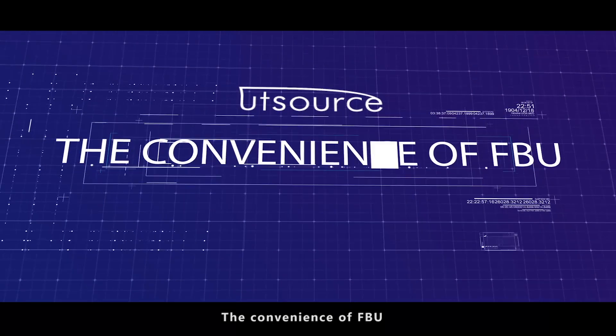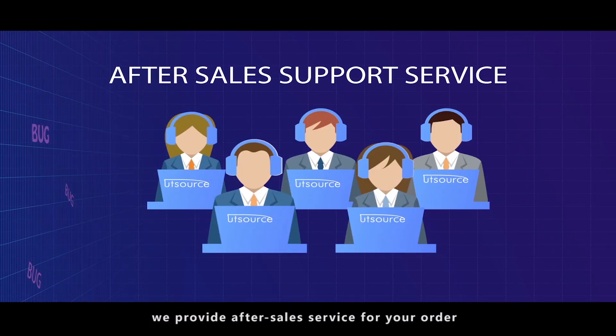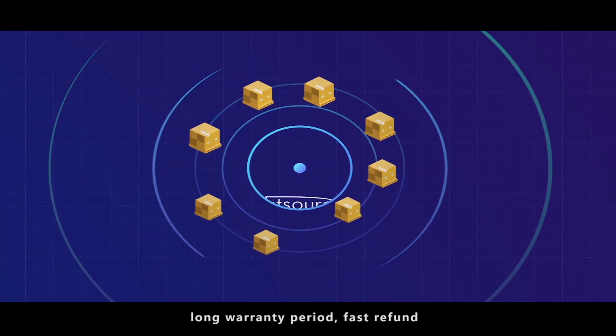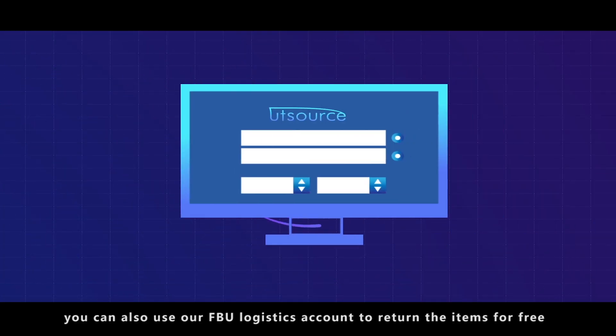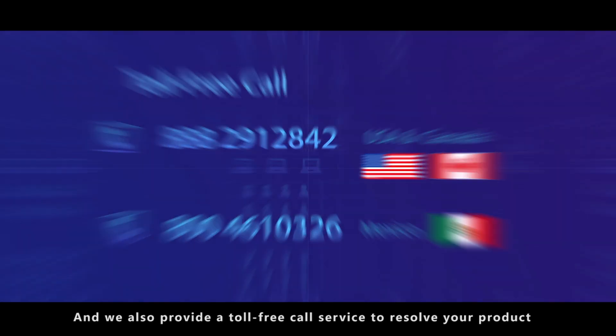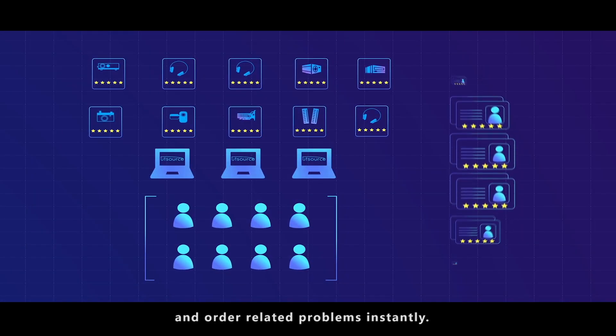The convenience of FBU. We provide after-sales service for your order — long warranty period, fast refund. You can also use our FBU Logistics account to return items for free. We also provide a toll-free call service to resolve your product and order related problems instantly.